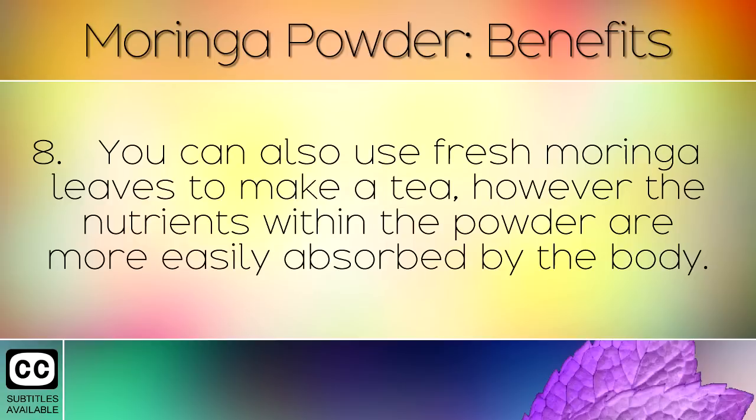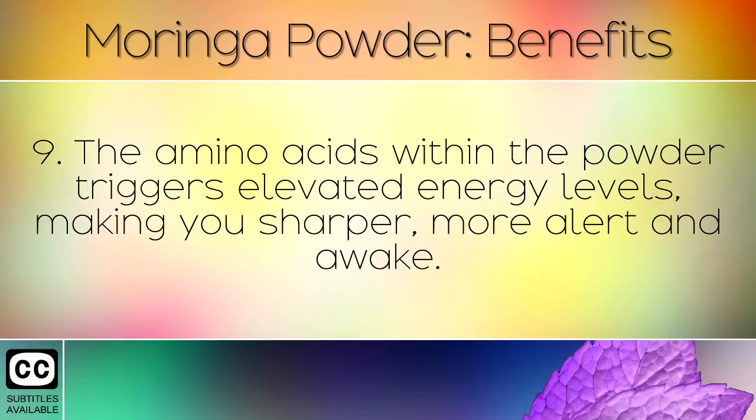You can also use fresh Moringa leaves to make a tea; however, the nutrients within the powder are more easily absorbed by the body. The amino acids within the powder trigger elevated energy levels, making you sharper, more alert, and awake.